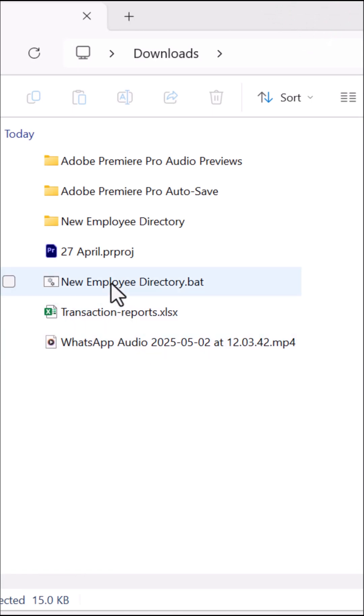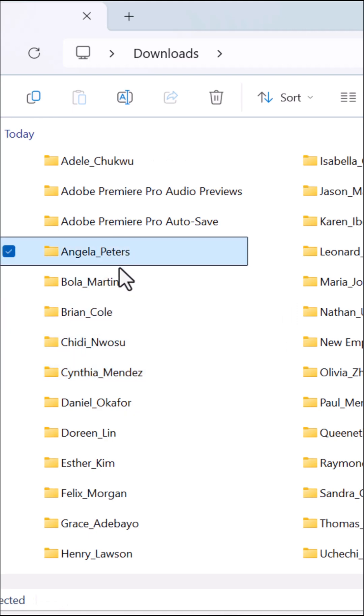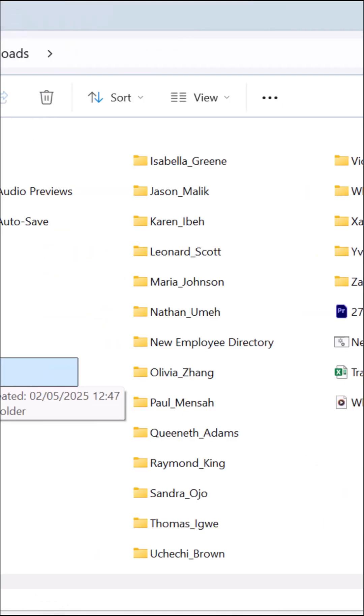Locate the file you just created, double click it, and boom! Dozens of folders created in seconds with the exact folder name format you indicated.